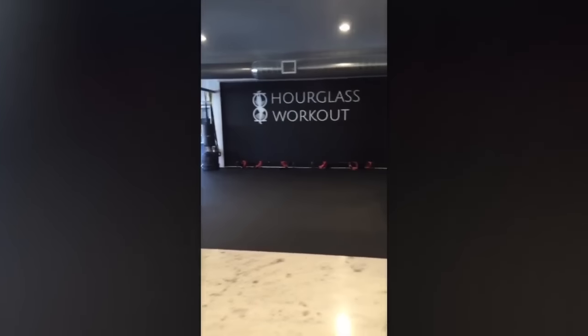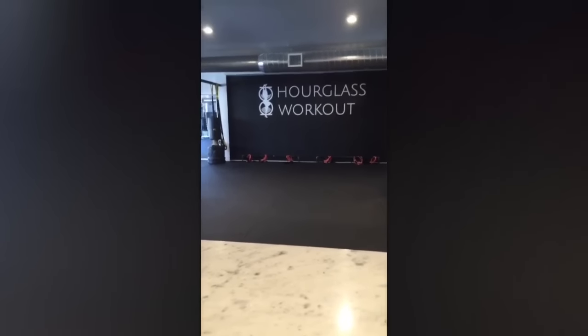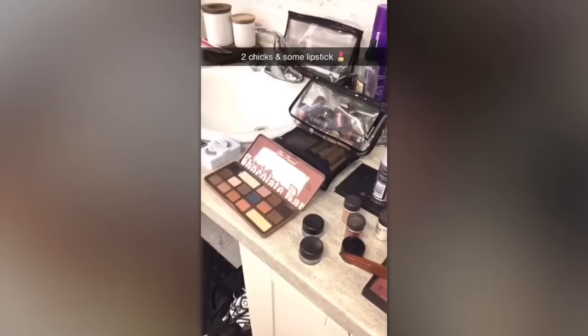I just got to my gym, Hourglass Workout, located at Queen's Bedouin in downtown Toronto. Good morning!